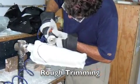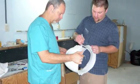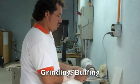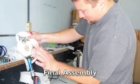Once the plastic has reached its set temperature it is cut off the mold, trimmed, and then ground and buffed out. The last step is componentry selection and final assembly.